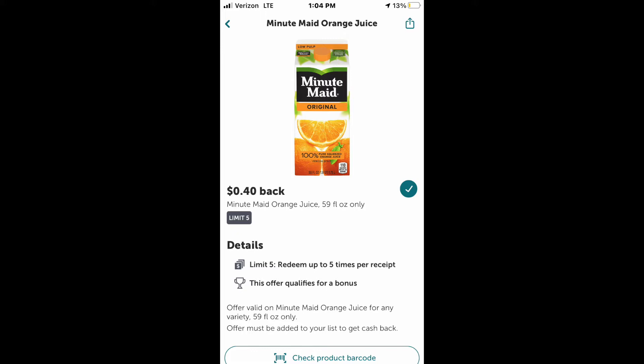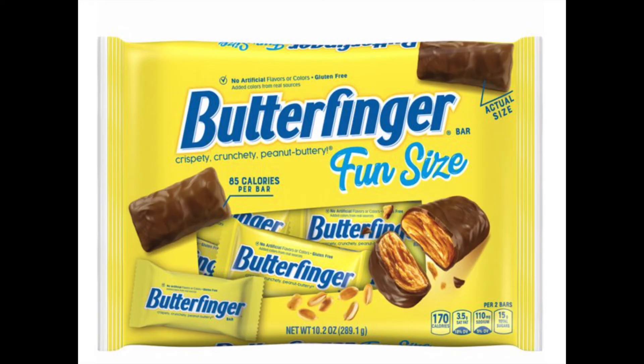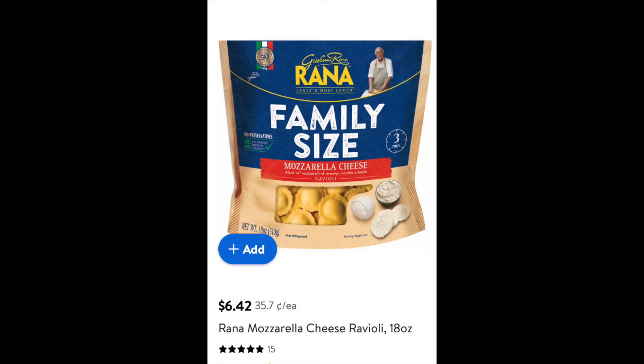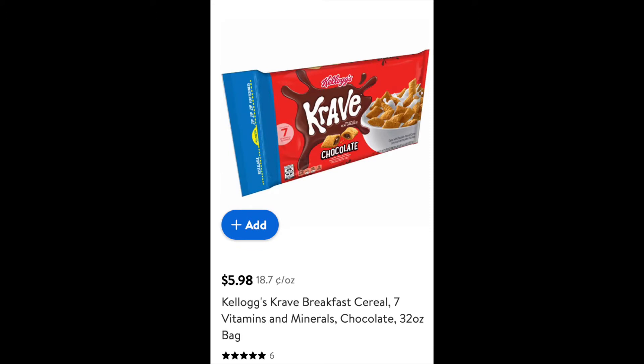For the Minute Maid you get 40 cents off. The Butterfinger — there's actually two offers — I can get a dollar off and then 50 cents off, so it took both of those off making it a dollar fifty total, bringing one bag down to a dollar fifty. Then I got these Super Soft Pretzels at 50 cents off, and then the Rana pasta was a dollar off.